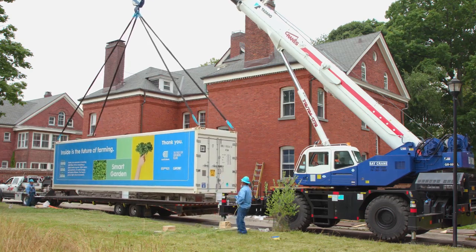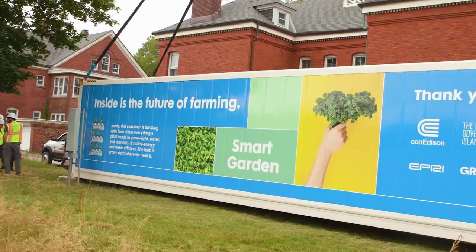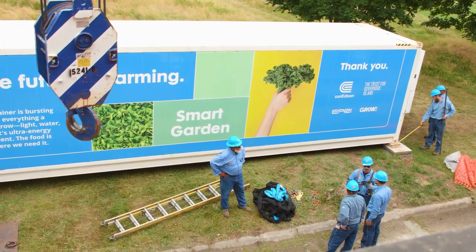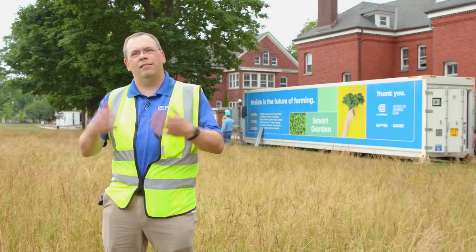It's also allowing the next generation of people to engage with agriculture. It's about growing a community, building relationships and leveraging those relationships that Con Ed already has with people — GrowNYC, Governor's Island Trust, the City of New York.